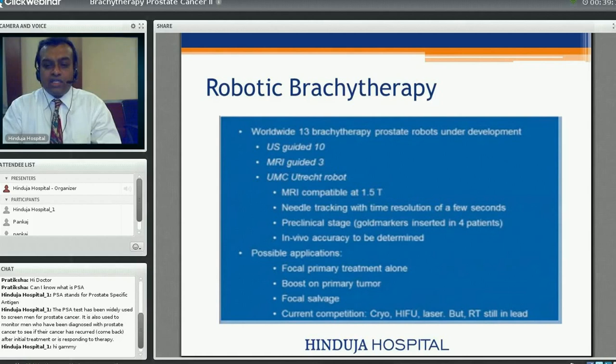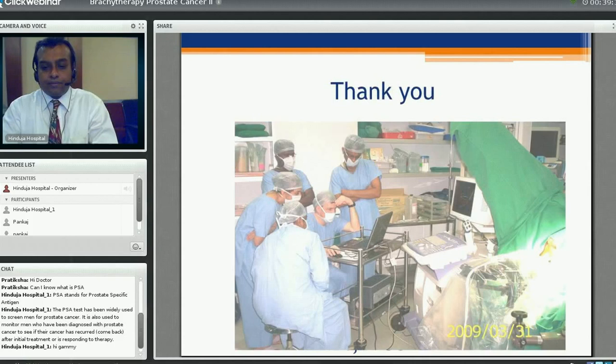Thank you for listening. If there are any questions I will be happy to answer them. I am available every Thursday at 5 PM for a virtual OPD — you are welcome to join.